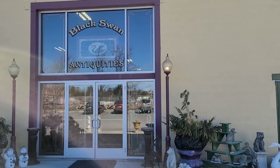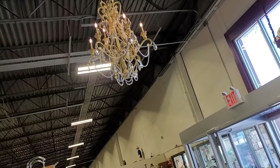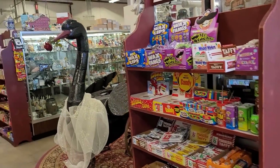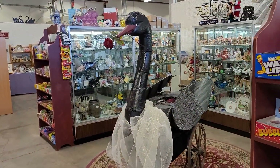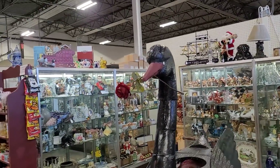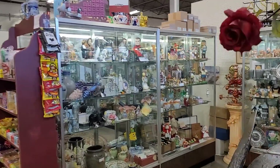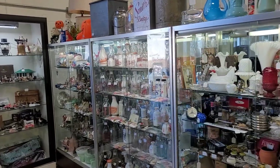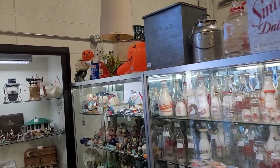Super excited. Let's get inside and see what we can find. Here we are on the interior of Black Swan Antiquities. Here we've got the namesake, a giant black swan with a rose in her bill, no less. You are going to see some kind of black swans, especially up towards the front. They're a little mascot. Alright guys, let's get to shopping, shall we?